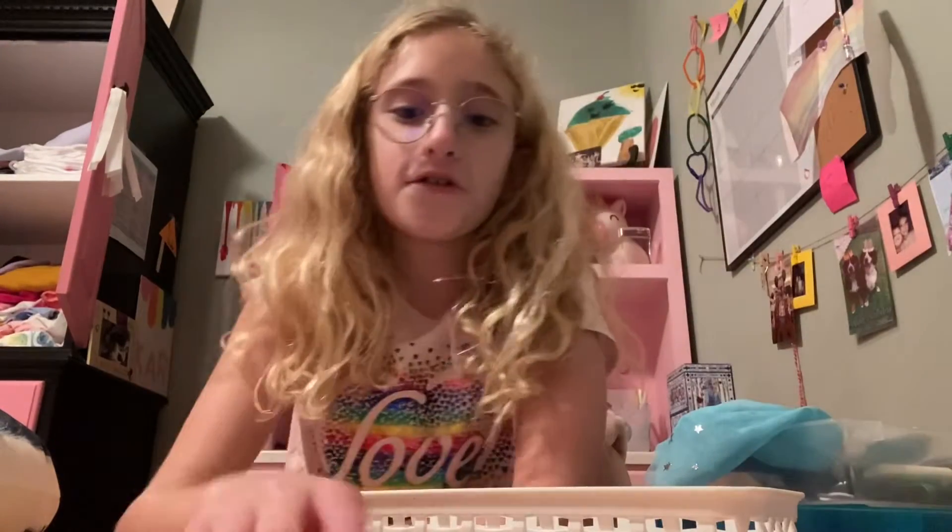Hey guys, it's Carl and welcome back to Carly's Corner today. I'm going to be showing you all of my new fidgets. So make sure to like, subscribe, and turn on post notifications.